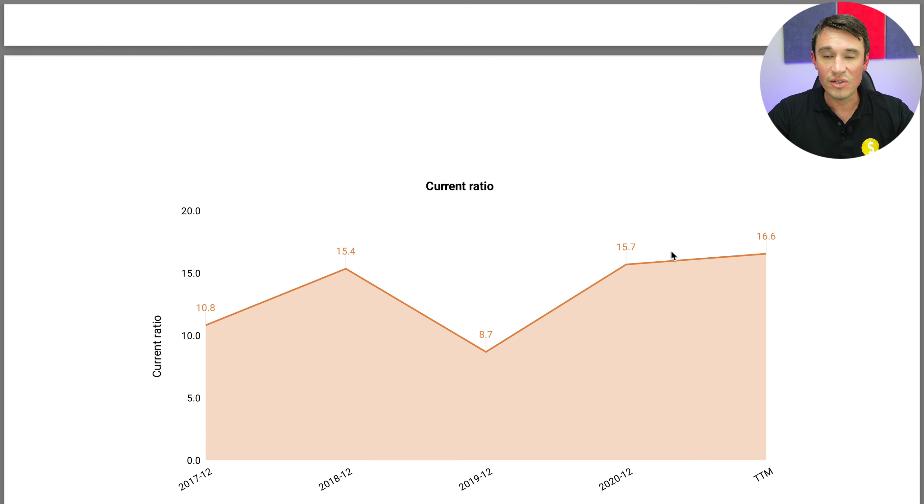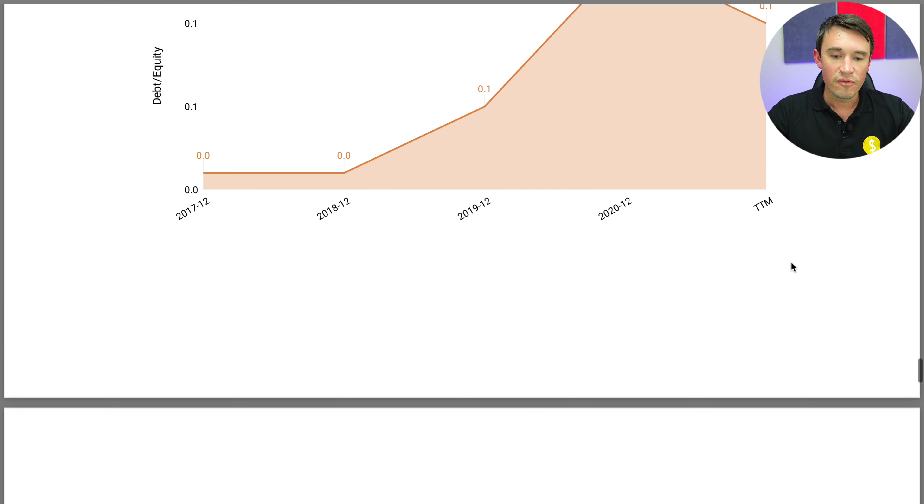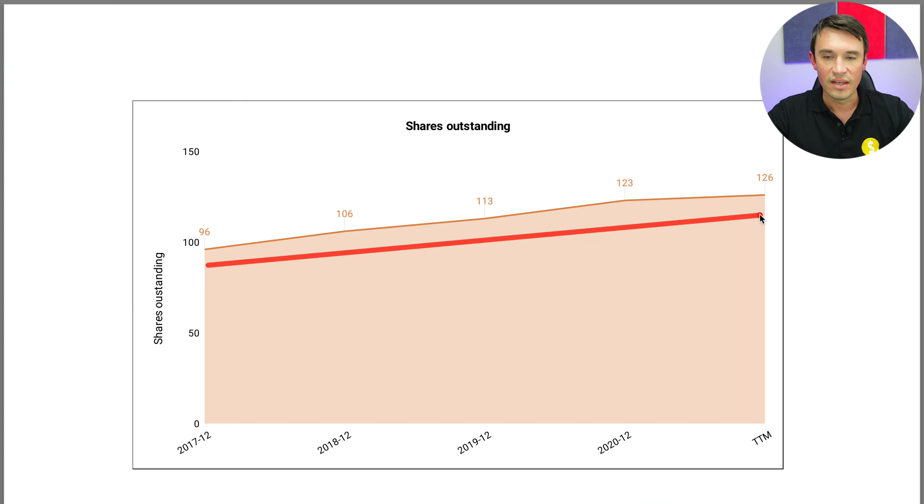Looking at the current ratio to see if they have more current assets than current liabilities — I need a ratio of one or higher. With Shopify it's sitting at 16.6, so absolutely exceptional. The debt to equity ratio, where I want 40% or less, is sitting at around 10%, also looking very good. Finally, looking at the shares outstanding, there has been some shareholder dilution taking place, so shareholders are being diluted slightly here with Shopify.